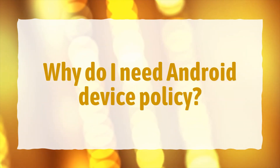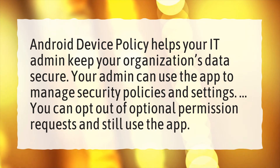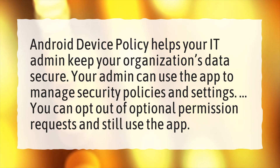Android device policy helps your IT admin keep your organization's data secure. Your admin can use the app to manage security policies and settings. You can opt out of optional permission requests and still use the app.